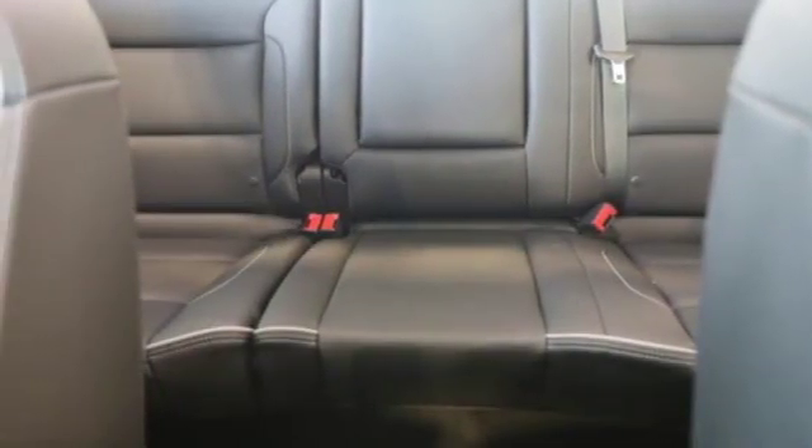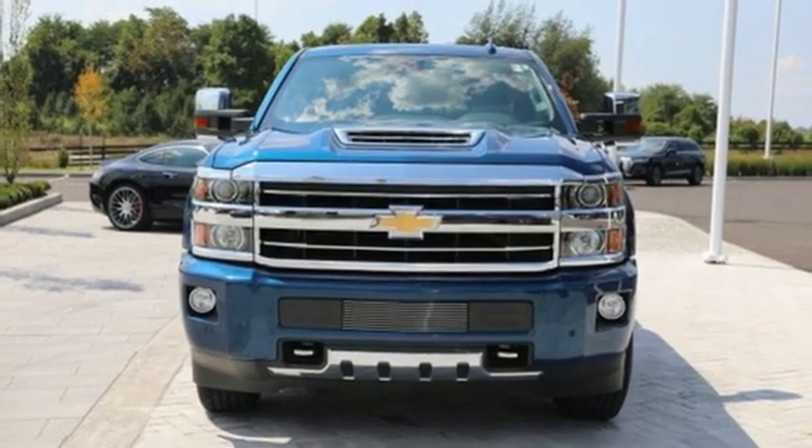There's more than a century of ingenuity and significance in every Chevy. Driving is believing.